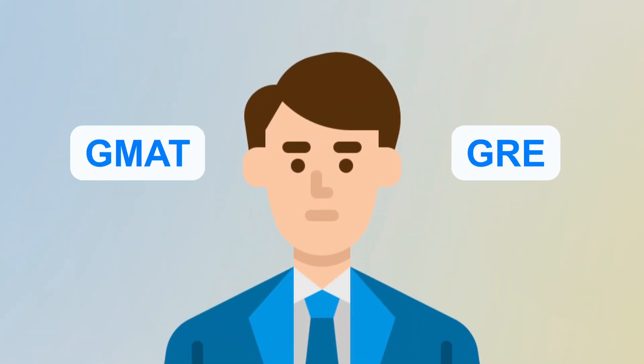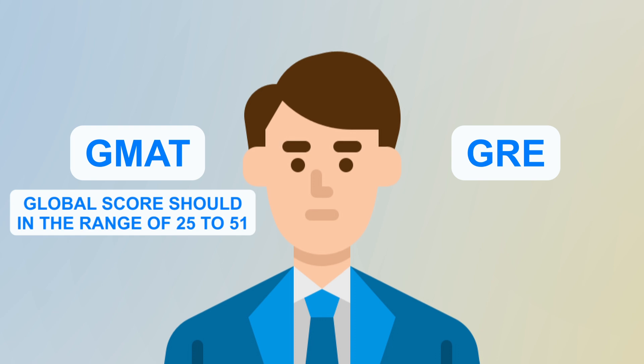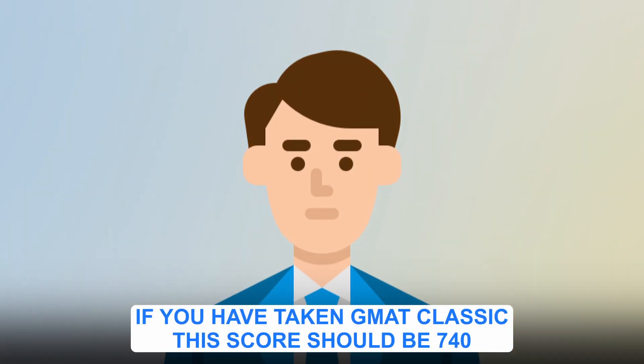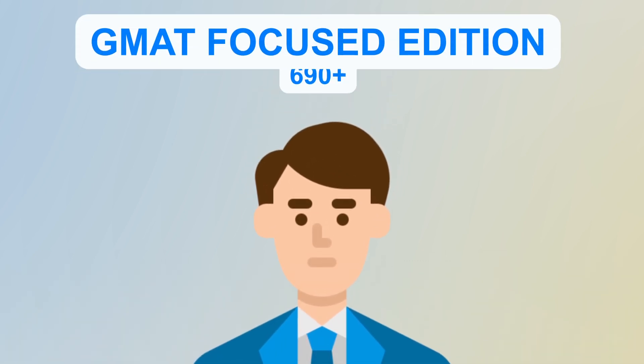For GMAT Focus Edition, the global score should be approximately in the range of 25 to 51, with the quantitative range of 31 to 51. For GMAT Classic, your score should ideally be 740, whereas for GMAT Focus Edition it should be 690 plus. These are average ranges — someone slightly lower can still get admission depending on their overall profile.